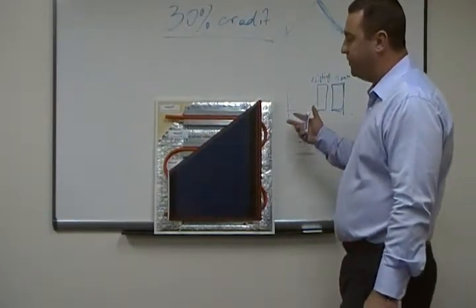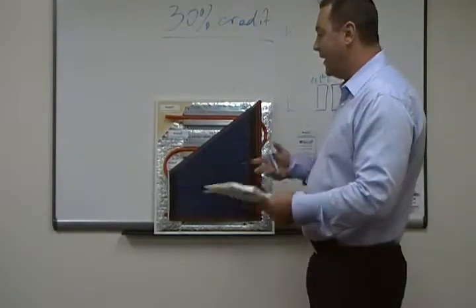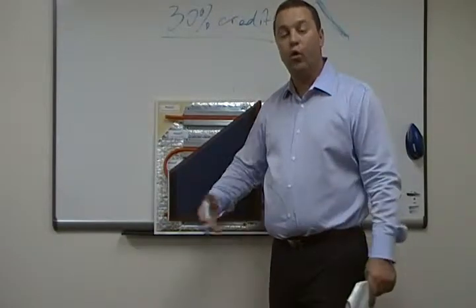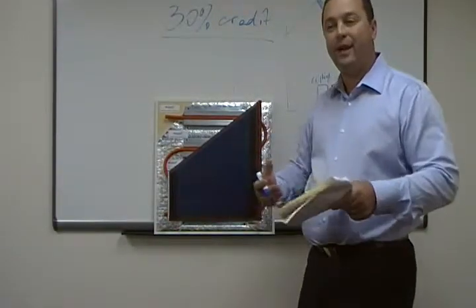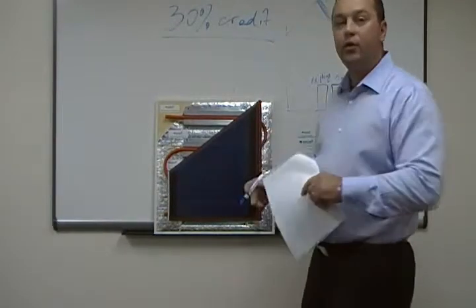How the system works — besides taking heat away from the roof and heating your water, it actually keeps your attic cooler because of that. It takes the heat instead of going to the attic and uses it to heat your water.